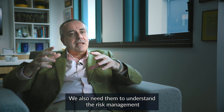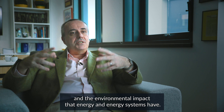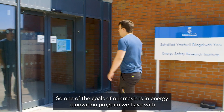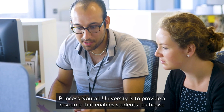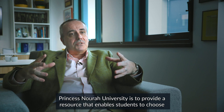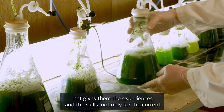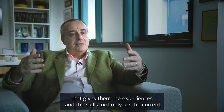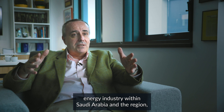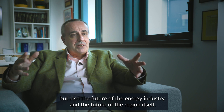We also need them to understand the risk management and the environmental impact that energy and energy systems have. So one of the goals of our Masters in Energy Innovation program we have with Princess Noura University is to provide a resource that enables students to choose different areas and different topics based on their own personal interests, that gives them the experiences and the skills not only for the current energy industry within Saudi Arabia and the region, but also the future of the energy industry and the future of the region itself.